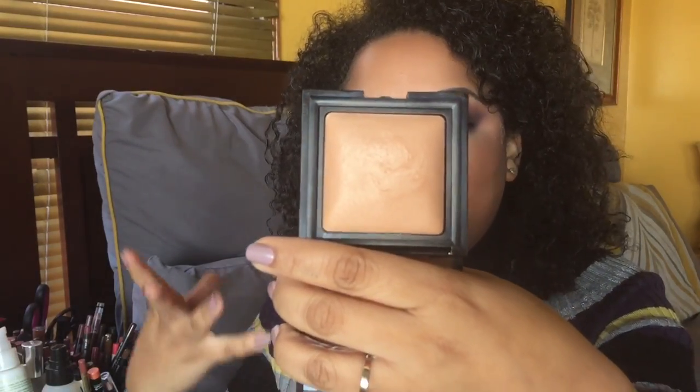The Laura Mercier Candle Glow Sheer Perfecting Powder — I absolutely love this. I thought I was going to love it under my eye but I actually like it better as a face finishing powder. If I want a hydrating or dewy look, I highly recommend this. I have it in shade three. It gives a nice fresh glow. I feel like this is what the NARS Translucent Crystal would be if it had some tint to it — really good for dry skin.